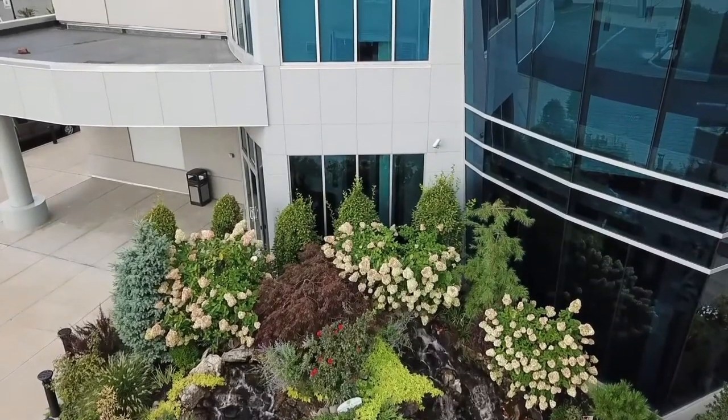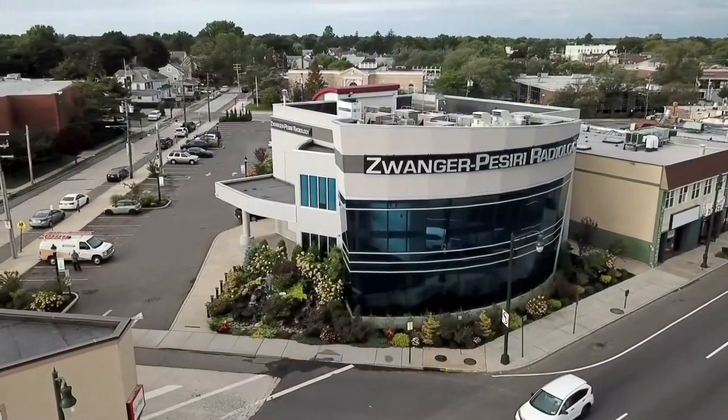With 3D mammography units across the Bronx, Brooklyn, Queens, and Long Island, ZP is the national leader in 3D mammography. Your best protection is early detection. Don't be a statistic. Schedule your mammogram today.